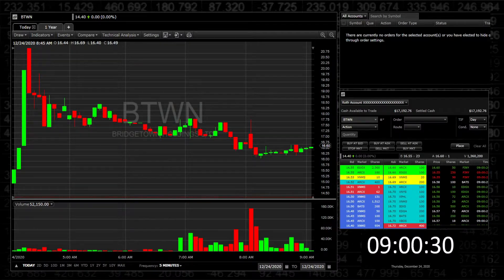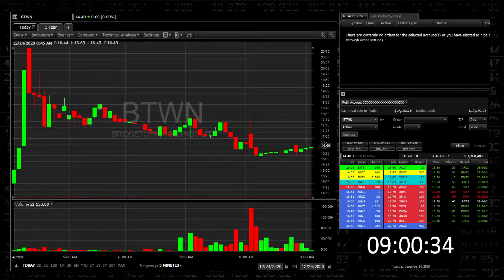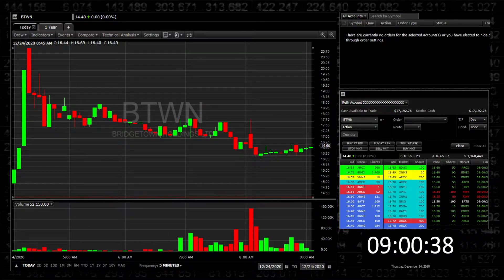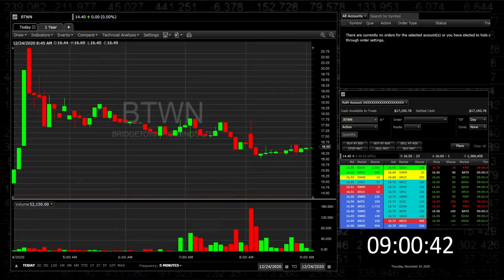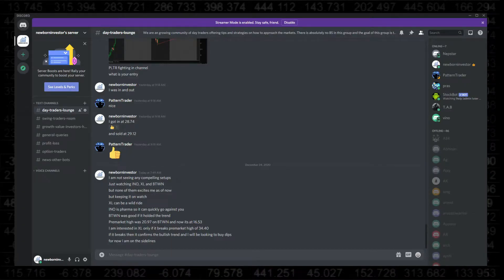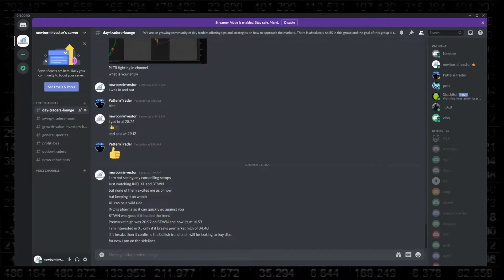Hello and good morning everyone. Newborn investor here and welcome to my live day trading video. Hopefully the market gives us some great opportunities today as we're all here to make some money. If you're new to my channel, consider subscribing if you're interested in stock market investing and trading. I do offer a free Discord chat group where I post my trade ideas before they play out, so please feel free to check out the link in the description below.